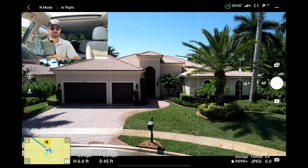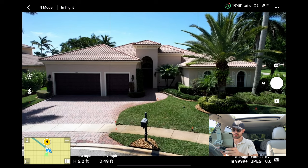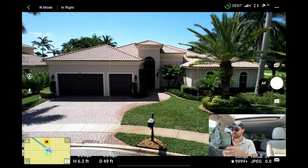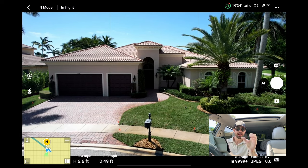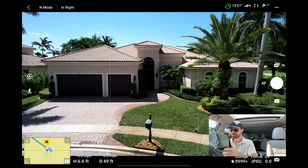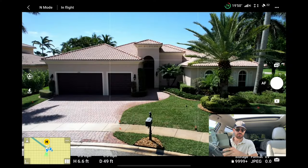As you guys can see, this is a nice big house — really lends itself to that straight-on shot. I'm going to go up a little higher. I like to start the first shot pretty even with the roof line. You don't want to show too much sky — you really want to focus on the property itself. You want to make sure you have the entire roof line in the shot. You don't want to go too close where you're cutting off the corners.